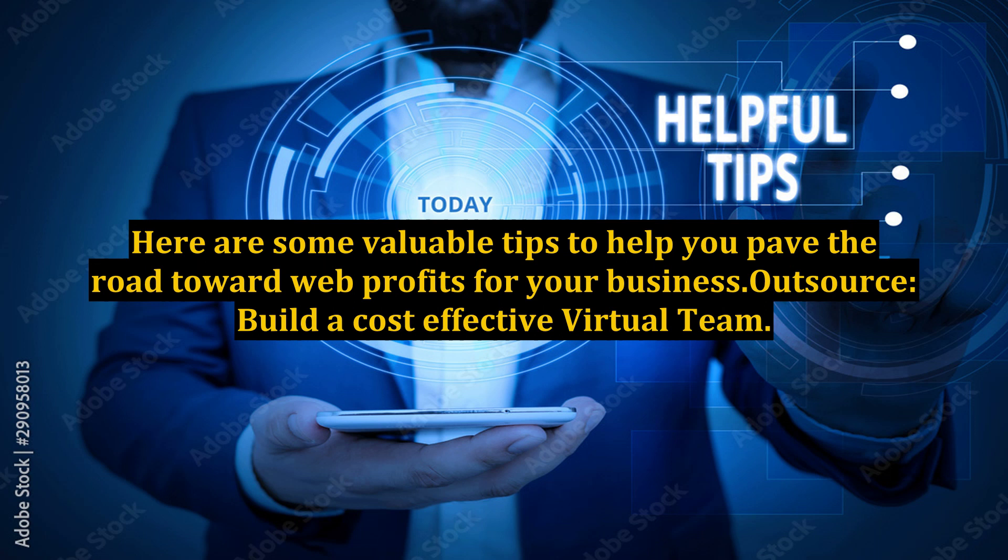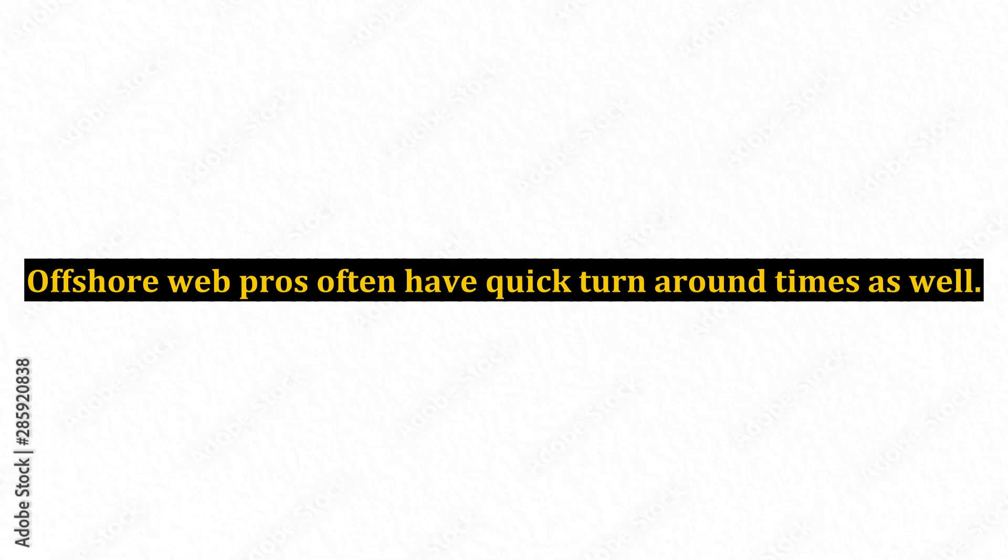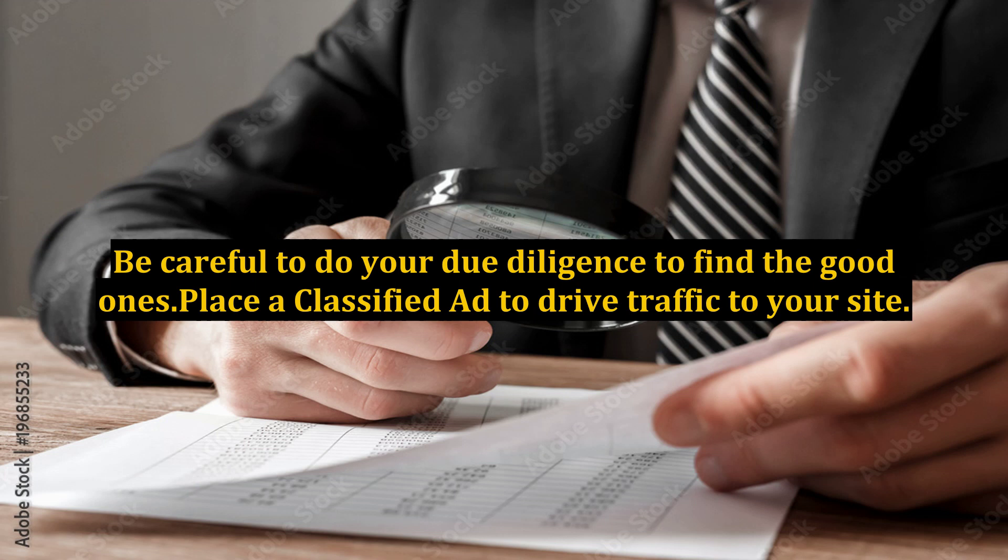Outsource — build a cost-effective virtual team. Consider using professionals offshore, which can really save you hundreds and thousands of dollars. Offshore web pros often have quick turnaround times as well. Be careful to do your due diligence to find the good ones.